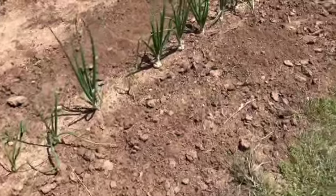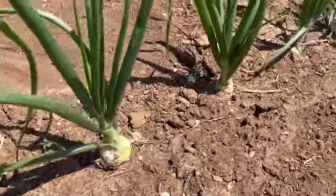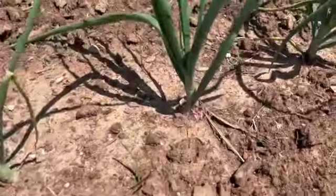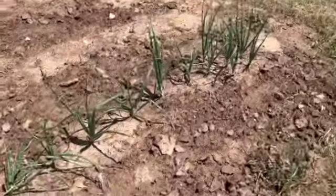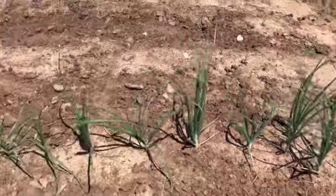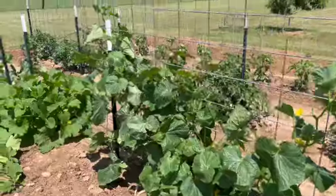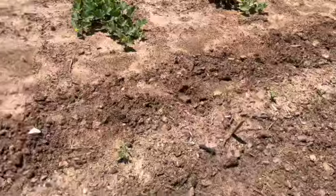These are the onions starting to bulb up. Those are white onions, and these are going to be red onions. There are some sweet onions somewhere in this mix — I don't know which is which. When these are harvested I already have some new onion starts going, and we'll succession plant so we have onions continuously.